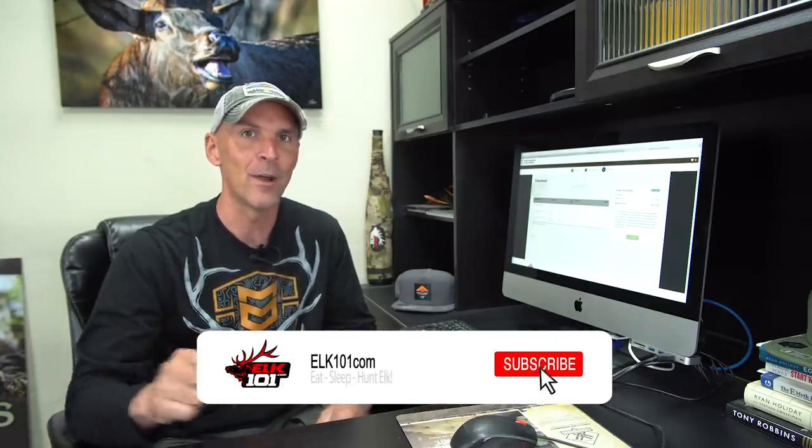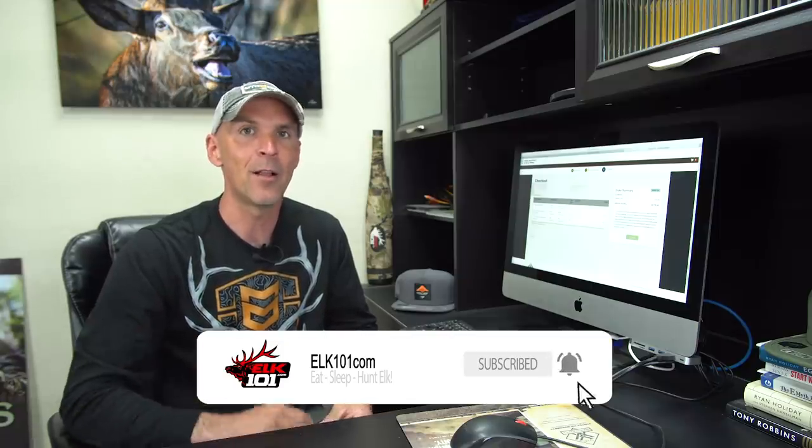That's a breakdown of Oregon's process and system for applying and purchasing a preference point. If you want to sign up for GoHunt Insider, go to gohunt.com/elk101 — when you sign up they'll send you a $50 gift card for the Elk101 store. If you haven't subscribed to the Elk101 YouTube channel, click the red subscribe button and hit the bell for notifications. Thanks for watching, and good luck if you apply for Oregon or hunt over-the-counter this fall.